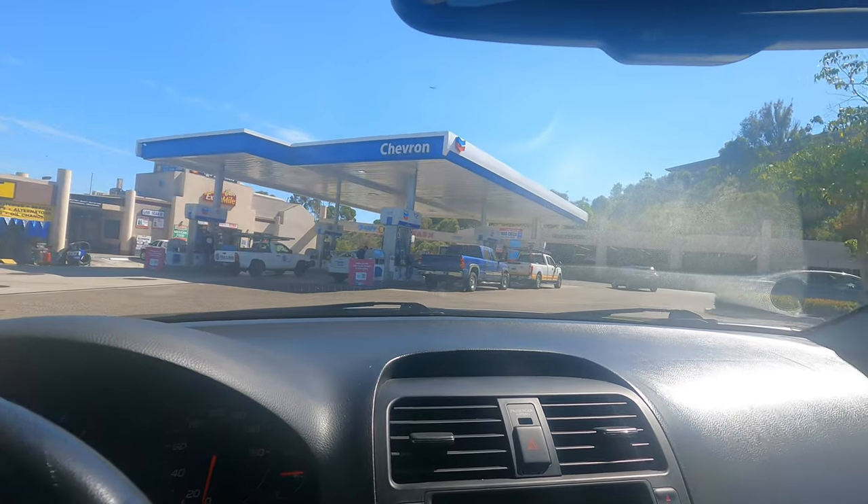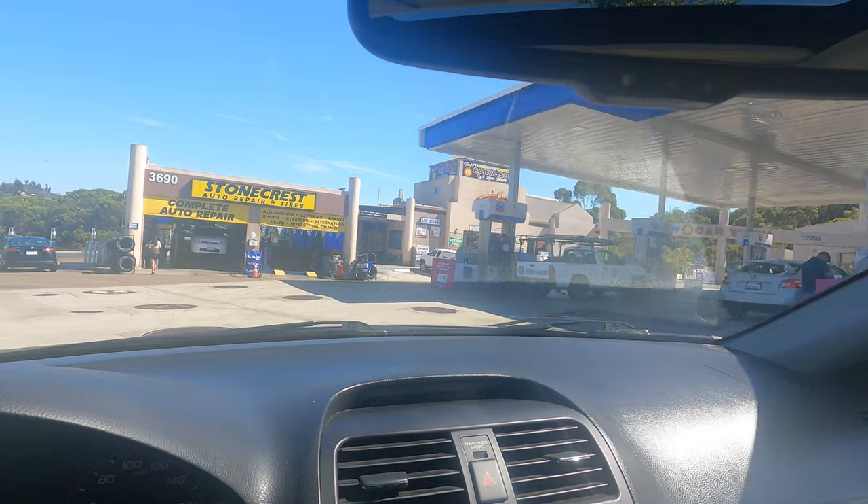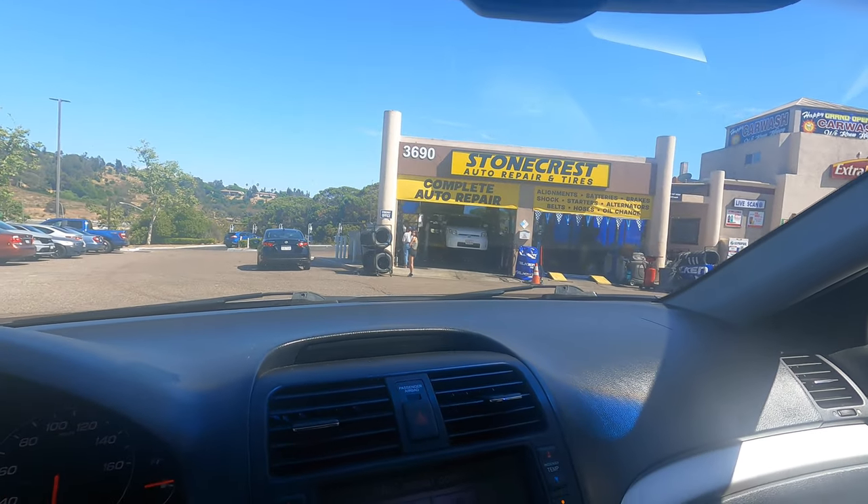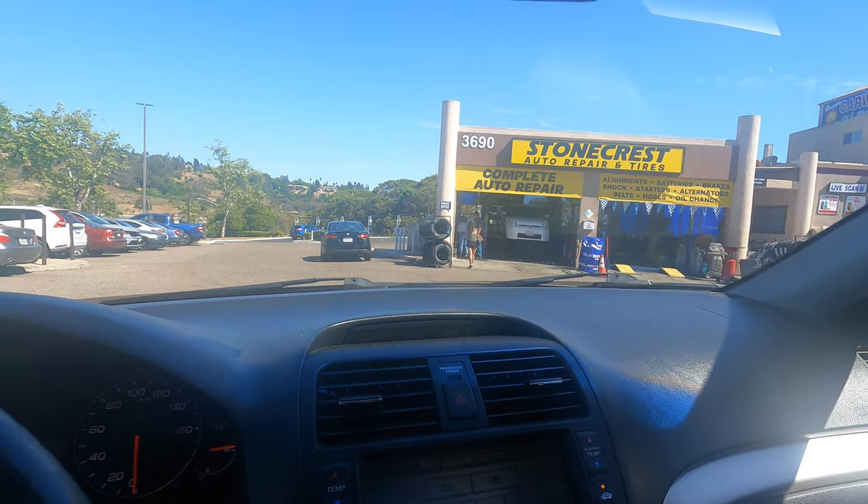This is where I typically get my oil changes — cheap and fast — but there's a lot of cars in there. Probably going to be a long time before they get to my car. Maybe the smog test is going to have to wait for another day.